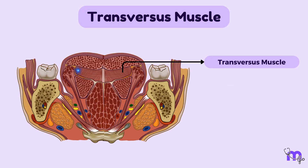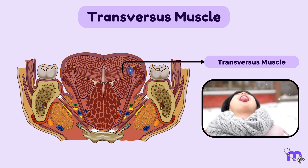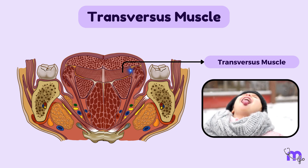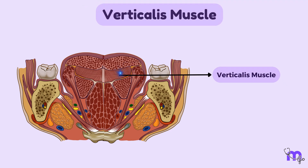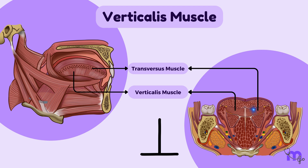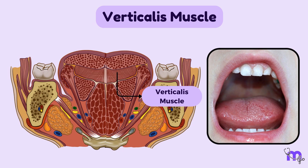The transversus muscle runs horizontally across the tongue from one side to the other. When it contracts, it narrows and elongates the tongue, making it more compact and elongated. The verticalis muscle lies perpendicular to the transversus muscle, running from the upper to the lower surface of the tongue. Its contractions flatten and broaden the tongue.